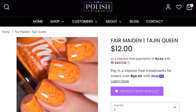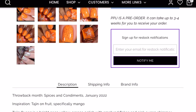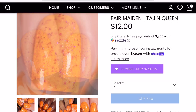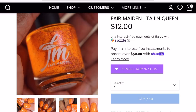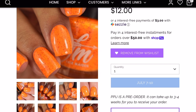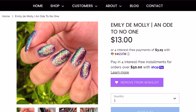Next we have Fair Maiden in "Tajine Queen" — no cap, originally from January 2022. It's described as a bright neon yellow-orange polish with small red flakes and pink aurora shimmer. I remember when it came out — I chose a similar polish over this one. But now that it's back, I keep looking at it and thinking it's beautiful. It's not your average type of polish and I love that. I can see myself wearing it in summer and even around Halloween time.